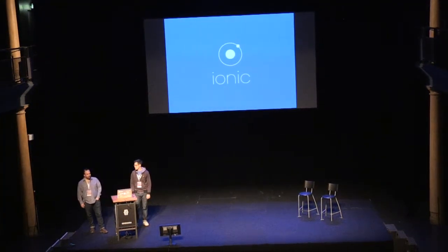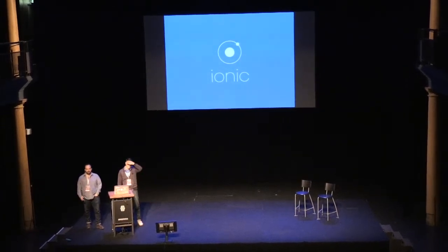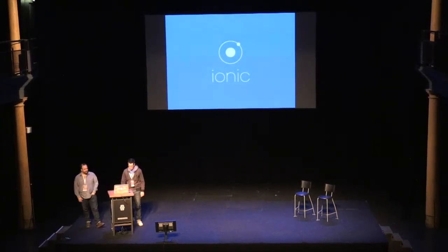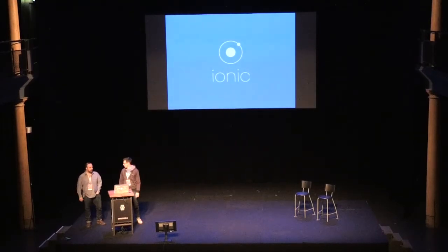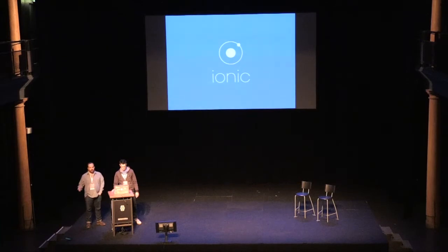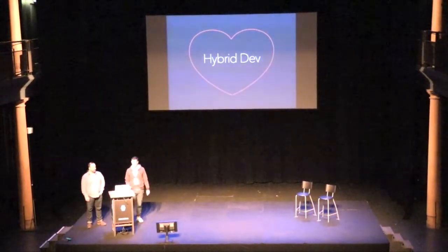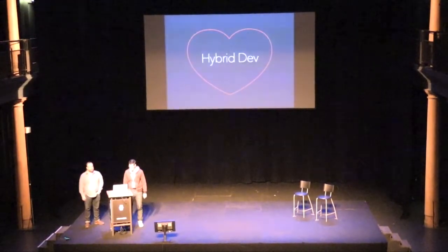I'm sure some of you have heard of Ionic. Just a show of hands — how many people have heard of or used it? Okay, so you know what it is. If you haven't heard of it, it's a UI library for Cordova apps. Definitely check it out at ionicframework.com. We actually don't really want to talk about Ionic itself today, which I guess is a good thing since it seems like you guys already know what it is.